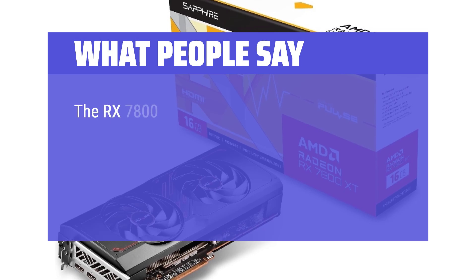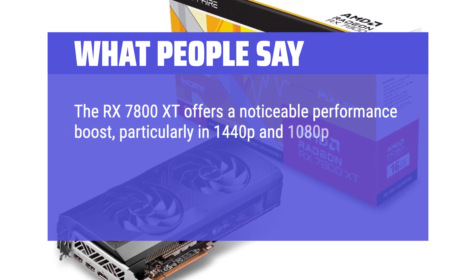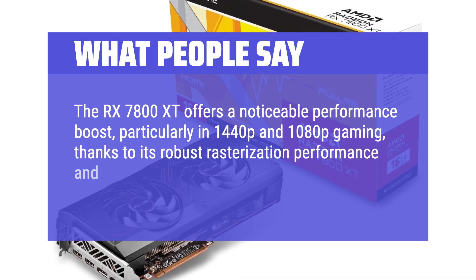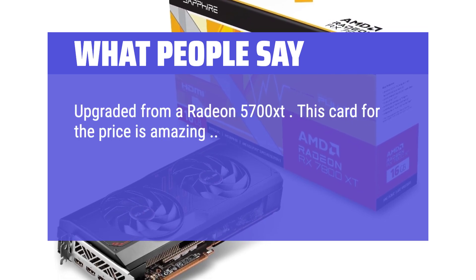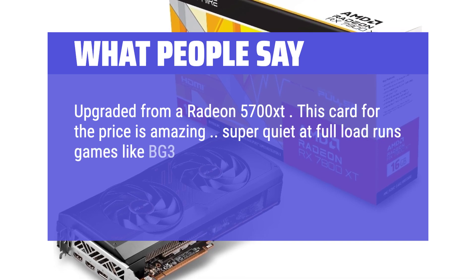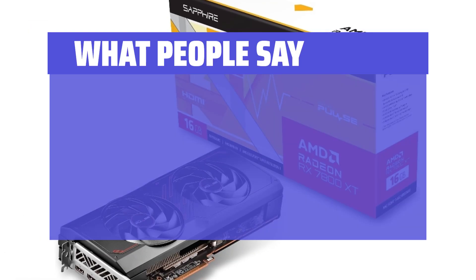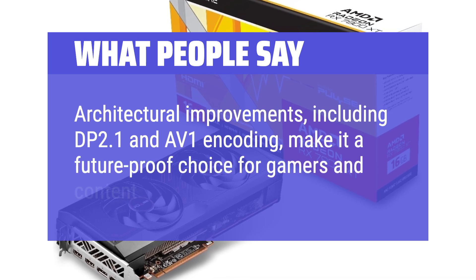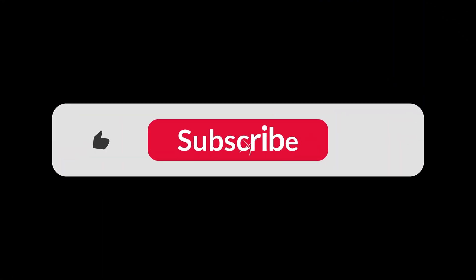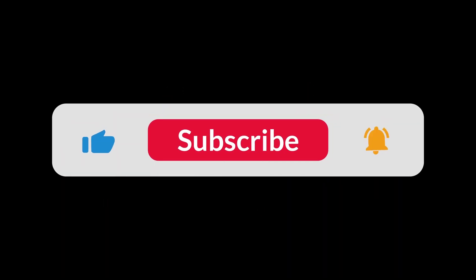What people say: The RX 7800 XT offers a noticeable performance boost, particularly in 1440p and 1080p gaming, thanks to its robust rasterization performance and a generous 16GB of VRAM. Upgraded from a Radeon 5700 XT — this card for the price is amazing. Super quiet at full load, runs games like BG3 on Ultra with no problem and barely gets past 60°C — highly recommend. Architectural improvements including DP 2.1 and AV1 encoding make it a future-proof choice for gamers and content creators. You can find the Amazon purchase link in the description below. Hope this video can be helpful to you. Thanks for watching.